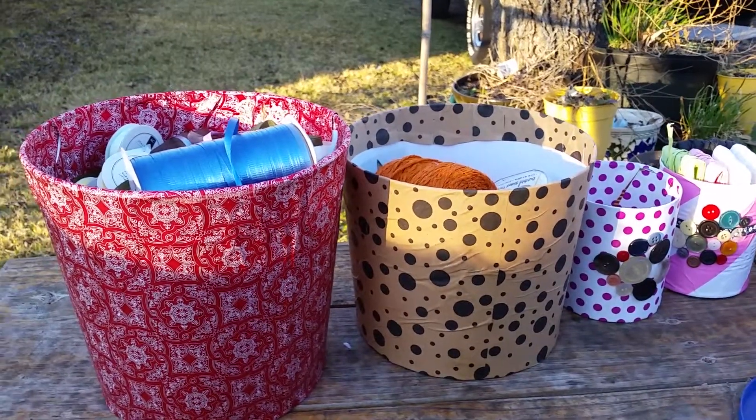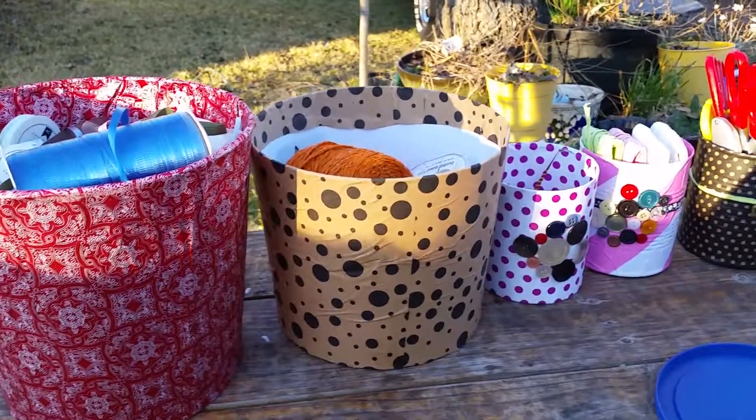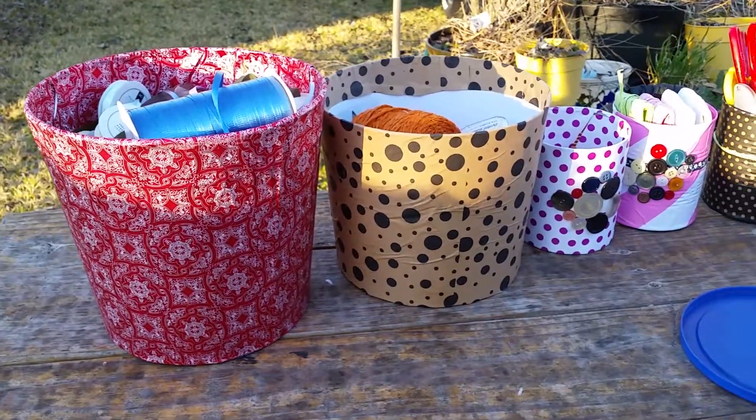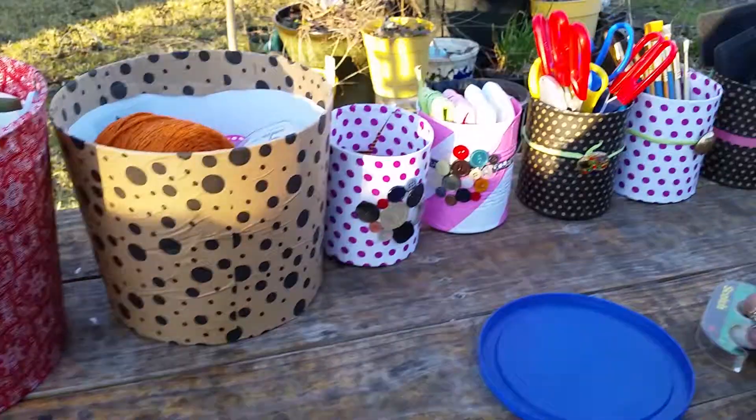Well, good afternoon once again folks out here in the Sanders' Easy Street home place front yard. Look at here — got Miss Anna's crafts going here, her fabulous craft work I should say.